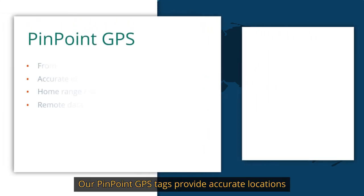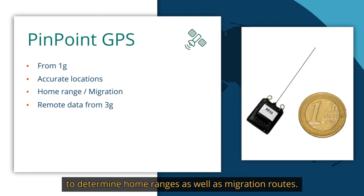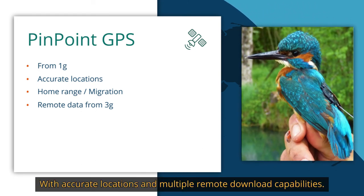Our Pinpoint GPS tags provide accurate locations that allow you to determine home ranges as well as migration routes, with accurate locations and multiple remote download capabilities.